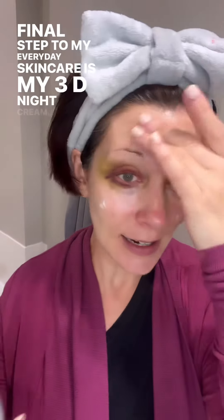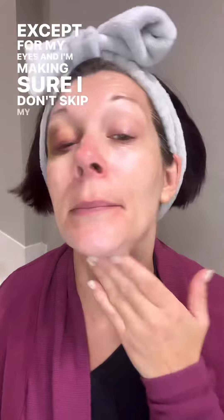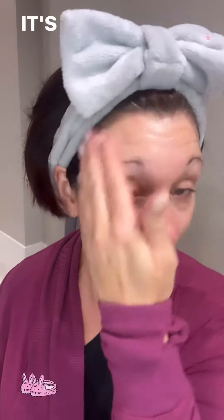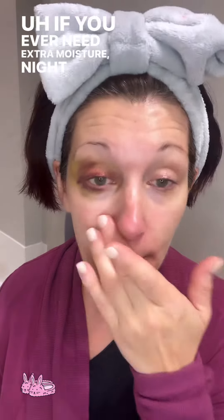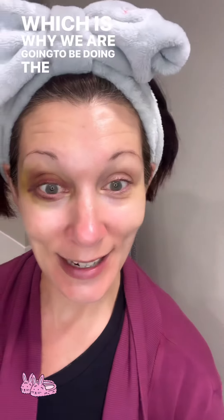The final step to my everyday skincare is my 3D Night Cream. I'm applying this on my forehead, my cheeks, everywhere except for my eyes. I'm making sure I don't skip my neck because your neck ages twice as fast as your face. Letting this soak in — it's restorative. If you ever need extra moisture, nighttime is the best time to do it, which is why we're going to be doing the Moisture Renewing Gel Mask tonight.